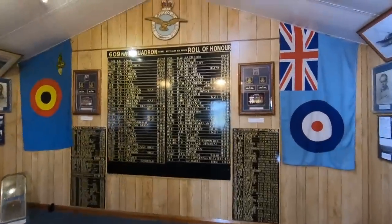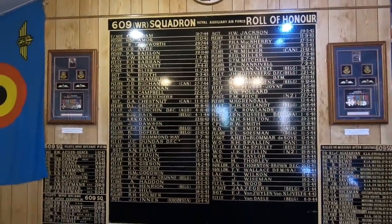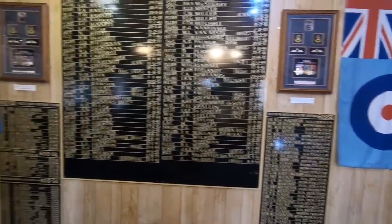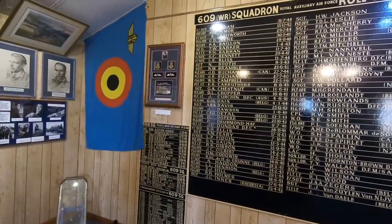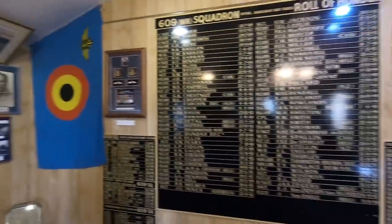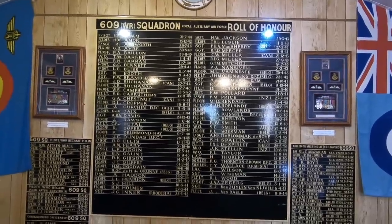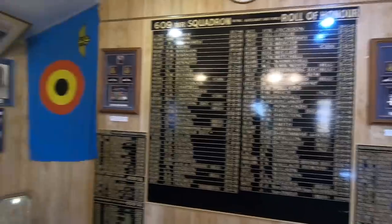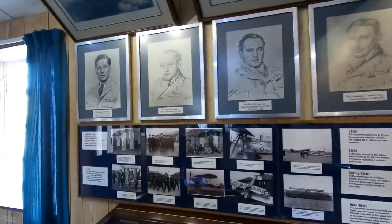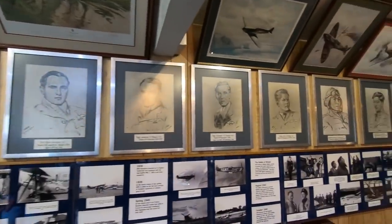This is the squadron room with the Royal Auxiliary Air Force Roll of Honour. A lot of people killed and missing — a lot of them in '42, '43. Belgium, New Zealand, Australia, USA, Rhodesia. There's lots of pictures in here. Looks like old drawings of all the squadron leaders.